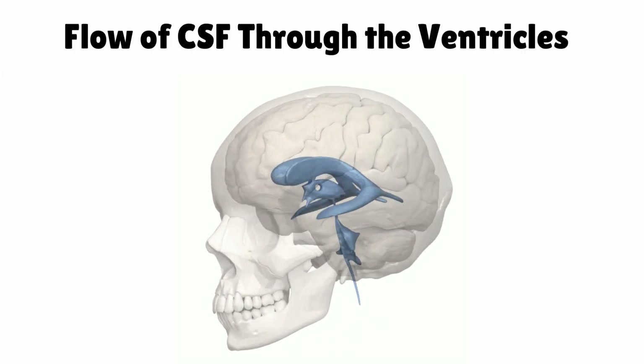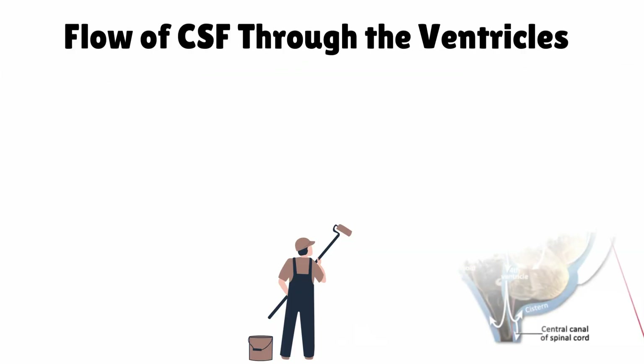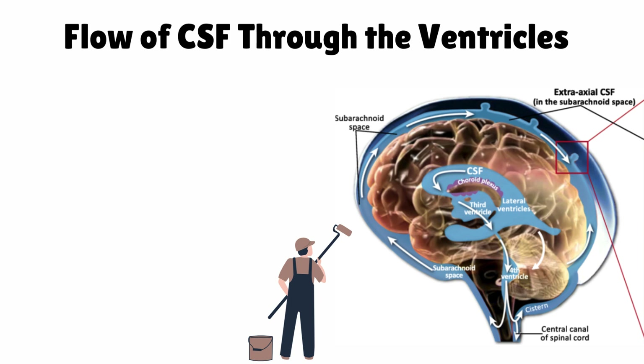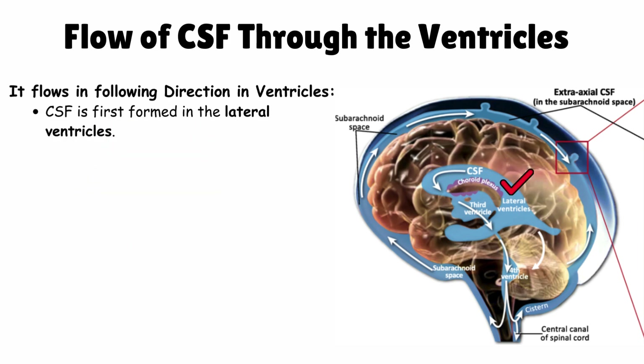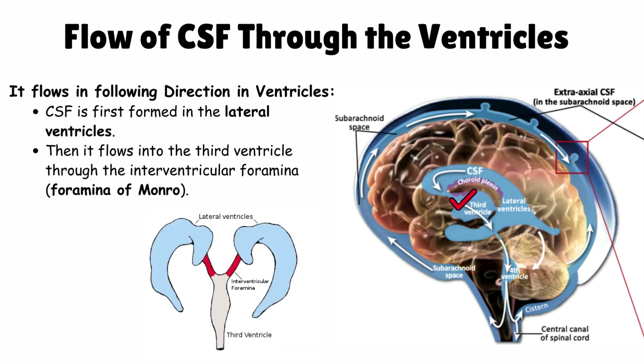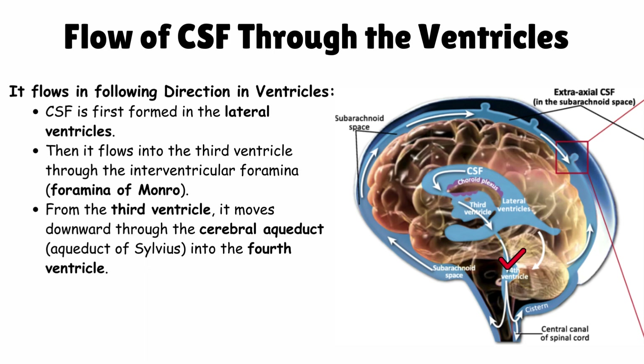Flow of CSF through the ventricles: CSF follows a specific direction. It is first formed in the lateral ventricles, then flows into the third ventricle through the interventricular foramina (foramina of Monroe). From the third ventricle, it moves downward through the cerebral aqueduct (aqueduct of Silvius) into the fourth ventricle.